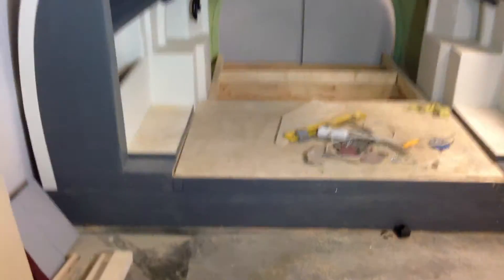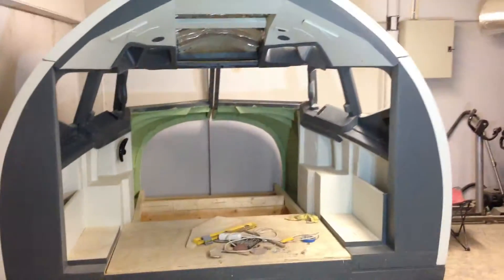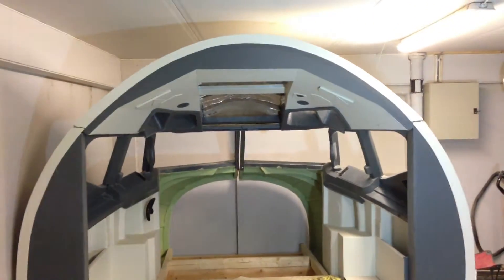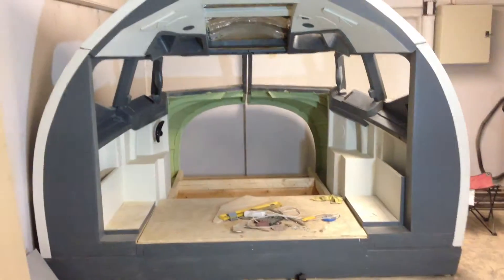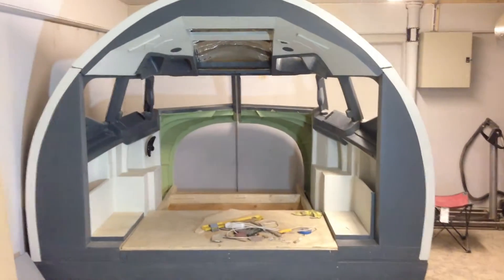While at it, we did get to finish the rear walls. And this just changes the whole facade of the flight sim.